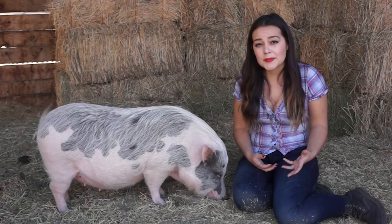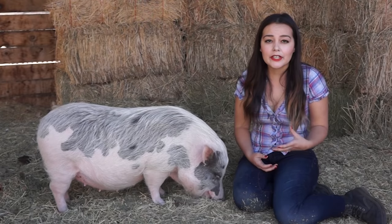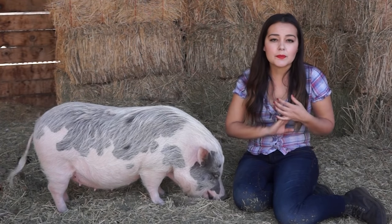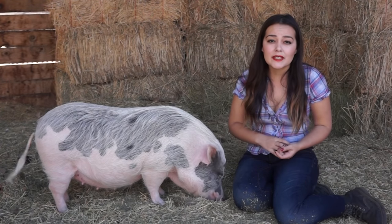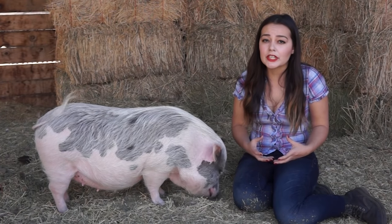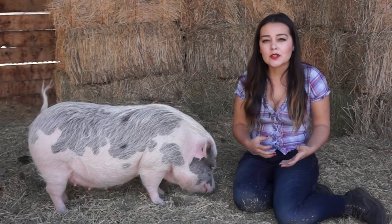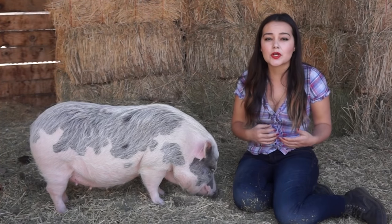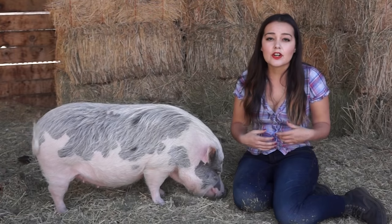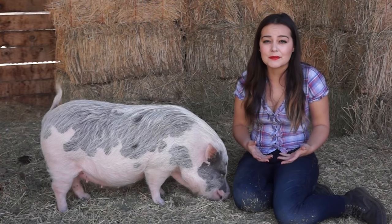Baby pigs do not always sleep through the night. I actually got really lucky with Petunia — she was very good and would sleep right through the night without making any noises or pottying in her crate. But that's not the case for everyone. A lot of baby pigs will cry for attention at night, cry because they are hungry, cry because they've pottied in their crate, or just because they want attention and don't want to sleep. Getting a pig is really like getting a baby.